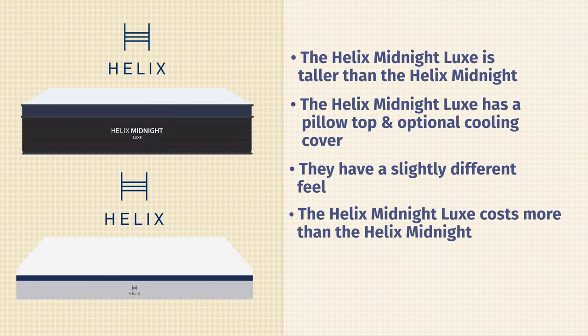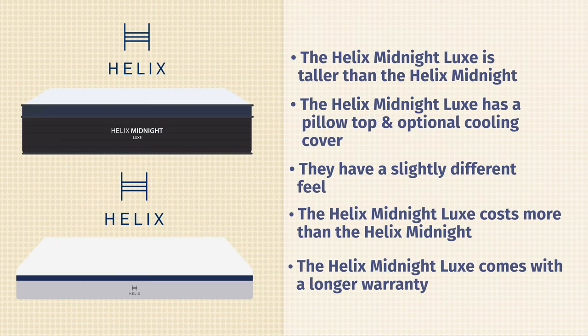Speaking of price, the Helix Midnight Luxe does have more things in the mattress, so it's going to cost more than the Helix Midnight. And also because of that, you have a longer warranty — 15 years versus 10 years.